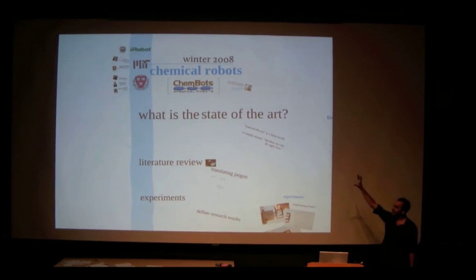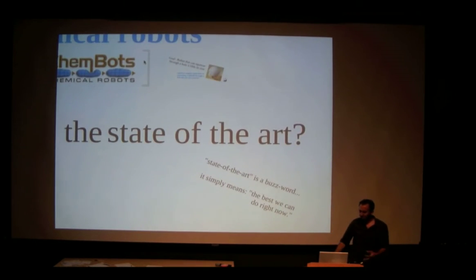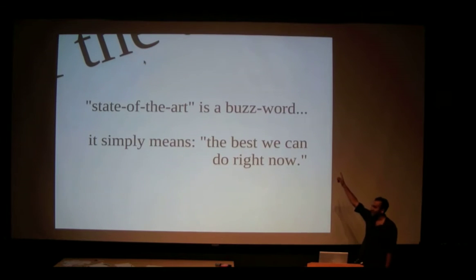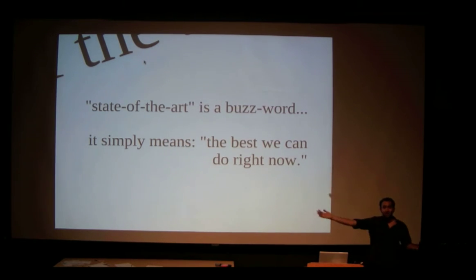The question we asked around the table was: what is the state of the art? What have people done in soft robotics? 'State of the art' is one of those buzz words — all I mean is the best that we can do right now. Whenever you say 'state of the art,' it just means we haven't done any better.